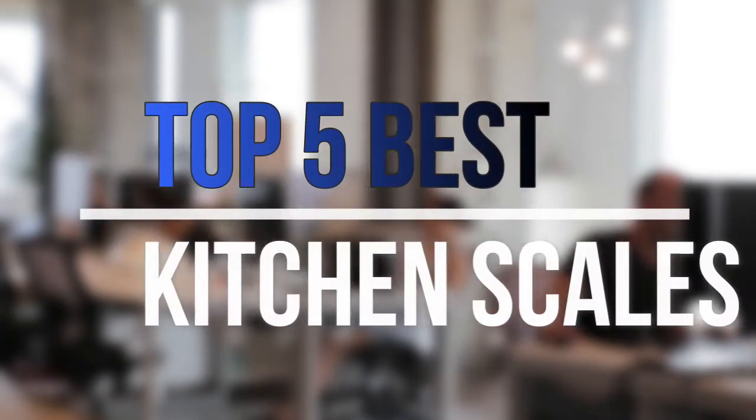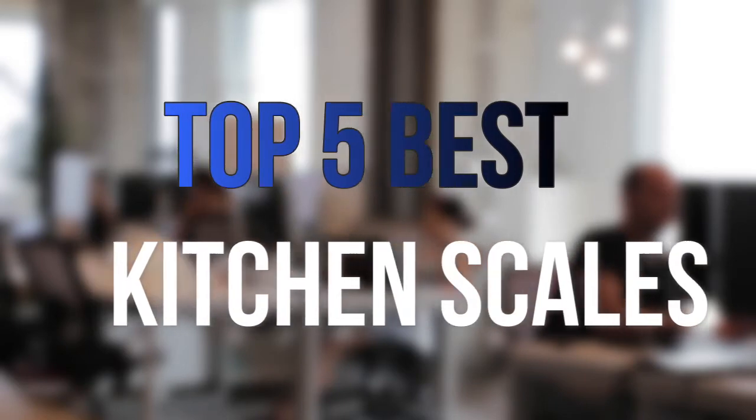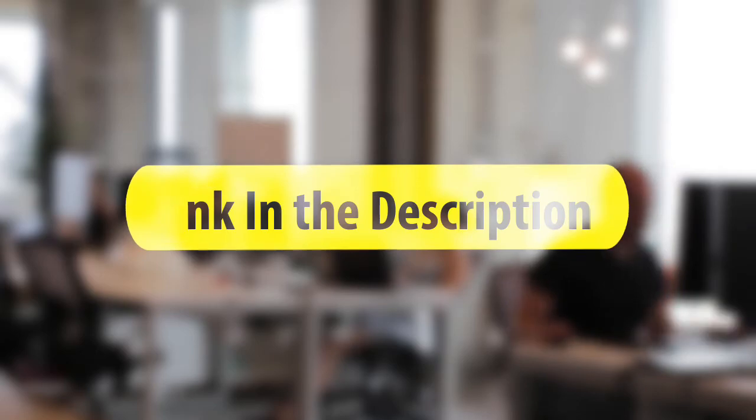Are you looking for the best kitchen scales near your budget? In today's video we break down the top 5 best kitchen scales that are available on the market this year. So let's get started.